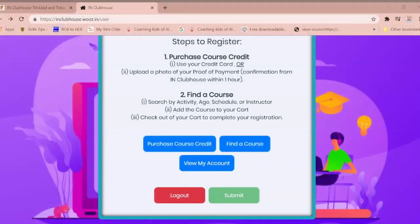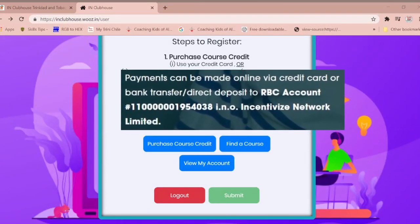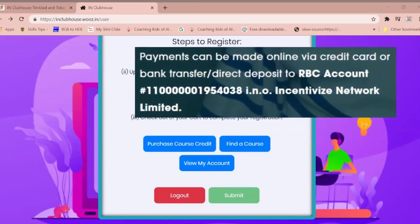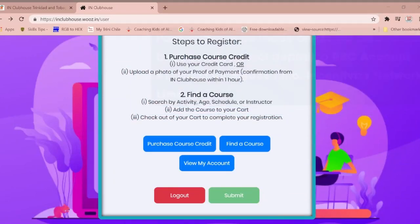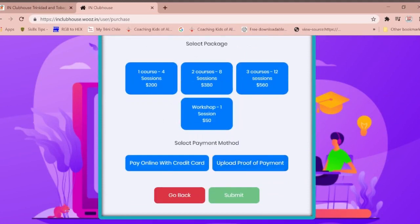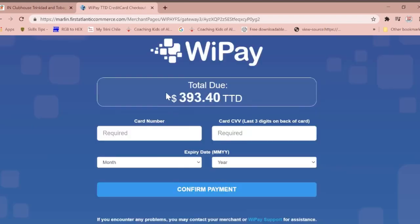There are two options to purchase course credits. Number one, online via credit card. Number two, via bank transfer or direct deposit to the bank account of Incentivize Network Limited. For option one, credit card payments: to purchase course credits using your credit card, firstly select your package type and desired method of payment, then click submit. You will be directed to our trusted local provider payment portal, VP.